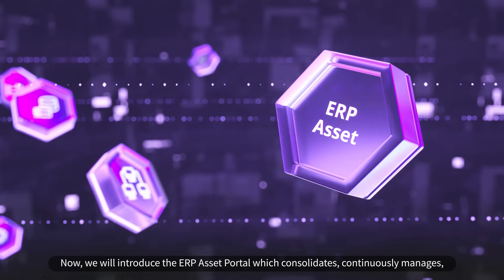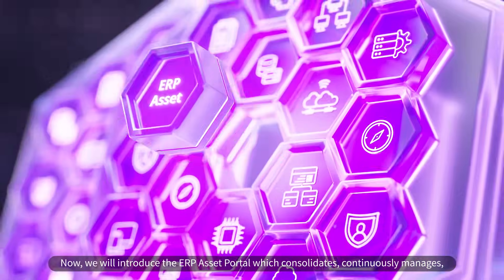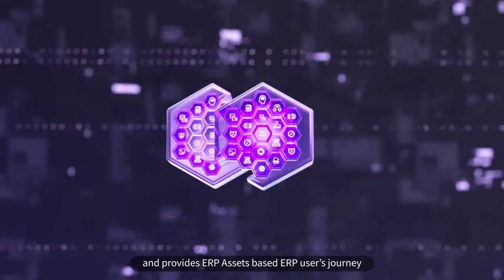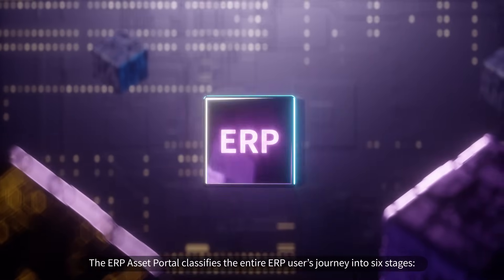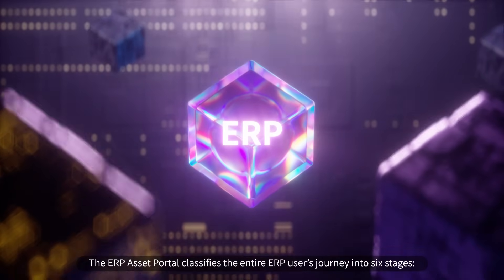Now, we will introduce the ERP Asset Portal, which consolidates, continuously manages, and provides ERP assets based on ERP users' journey. The ERP Asset Portal classifies the entire ERP users' journey into six stages.